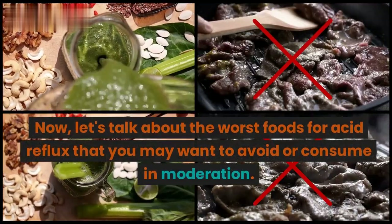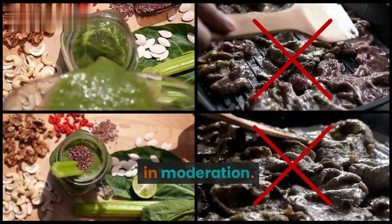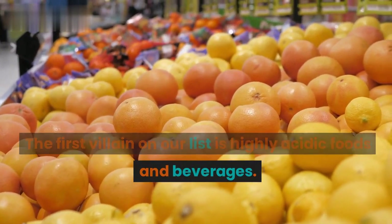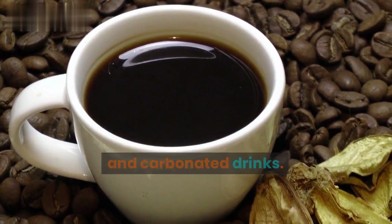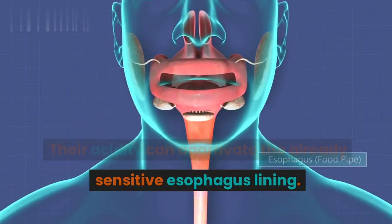Now, let's talk about the worst foods for acid reflux that you may want to avoid or consume in moderation. The first villain on our list is highly acidic foods and beverages. These include citrus fruits, tomatoes, coffee, and carbonated drinks. Their acidity can aggravate the already sensitive esophagus lining.